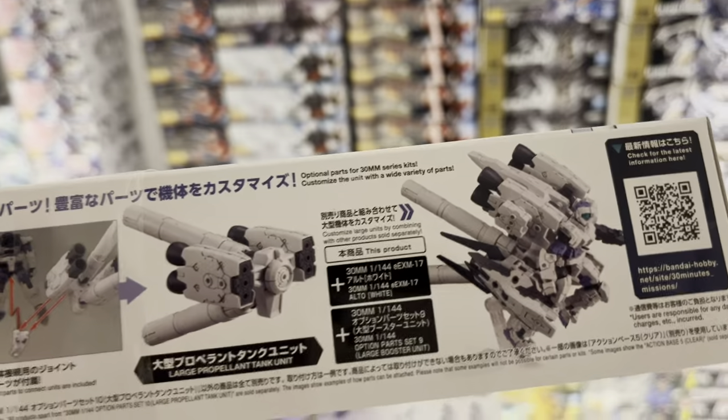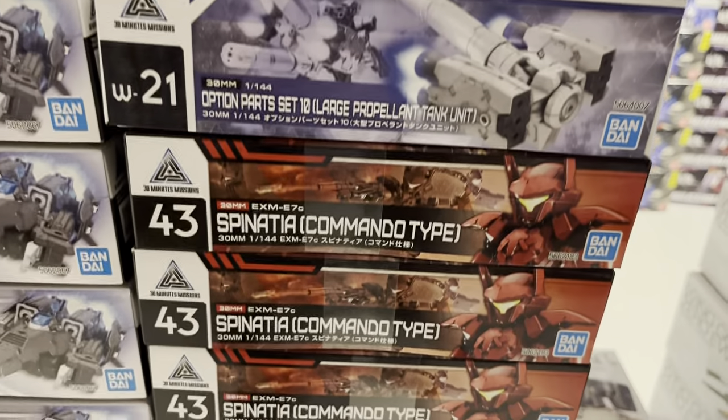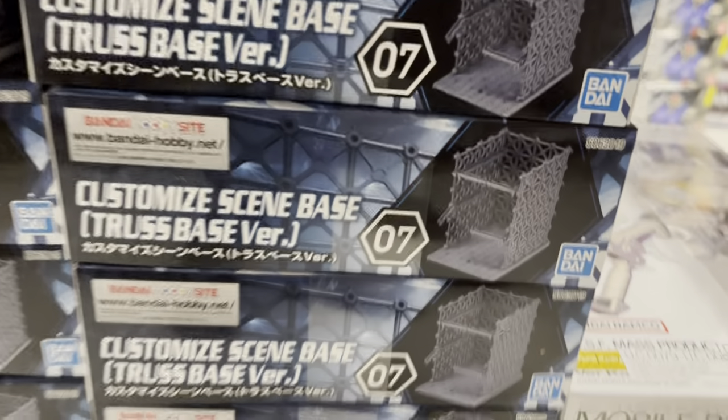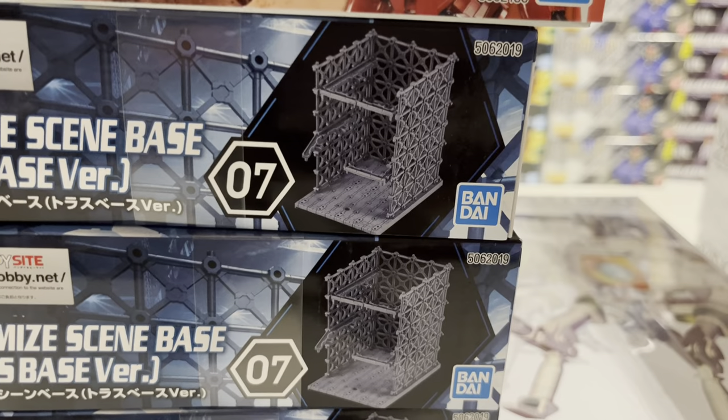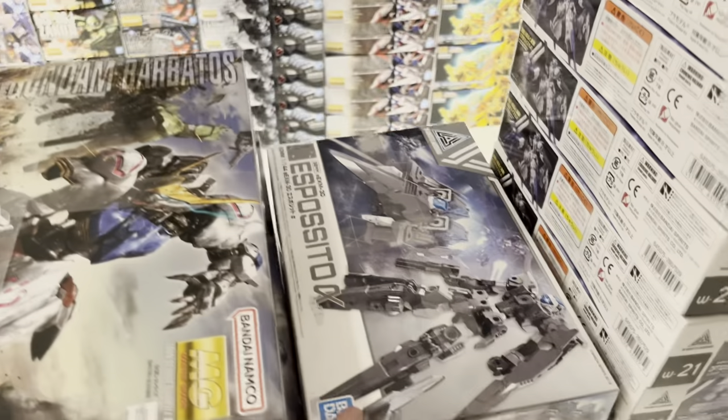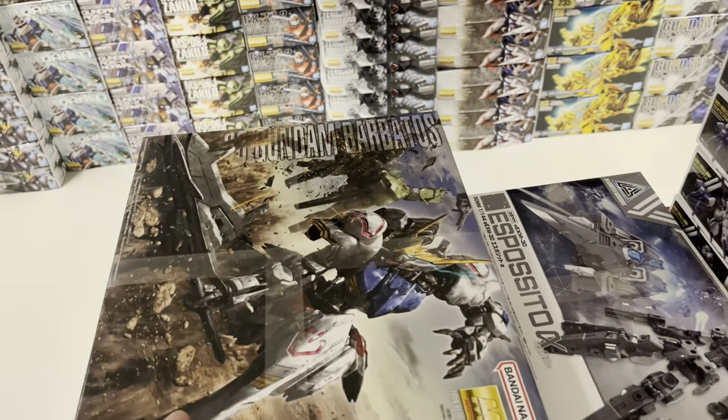We got this new expansion set for 30 Minutes Missions with rocket boosters and propellant tank units — it looks great. The Commando Type Spinatio and a whole lot of the Thrust Space version — they get sold each time. I'm not quite sure who you guys use them for, other than dioramas, but got some more this time.